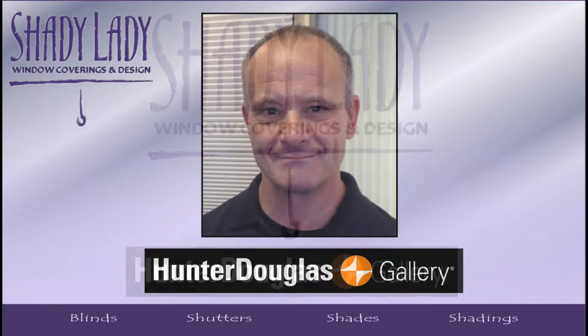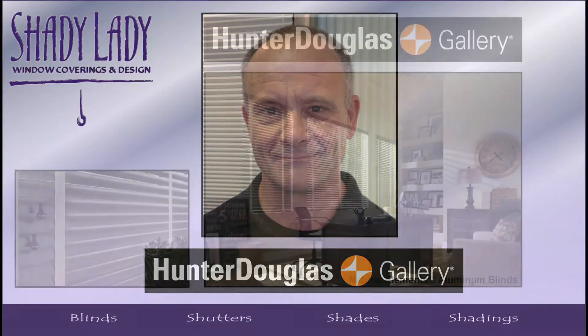Hi, Bob from Shady Lady here to talk about our wonderful selection of horizontal blinds from Hunter Douglas.